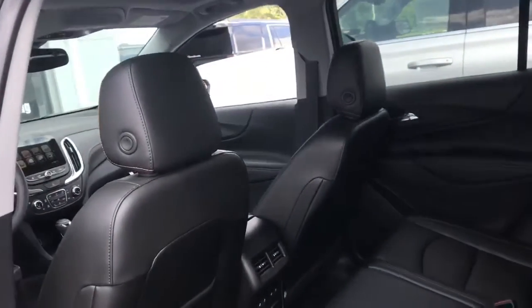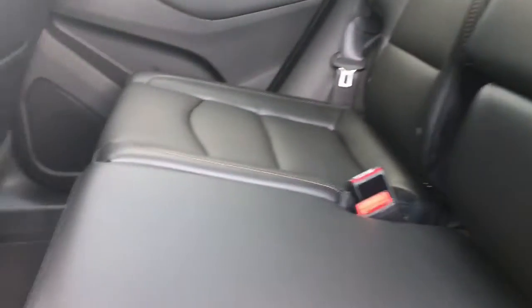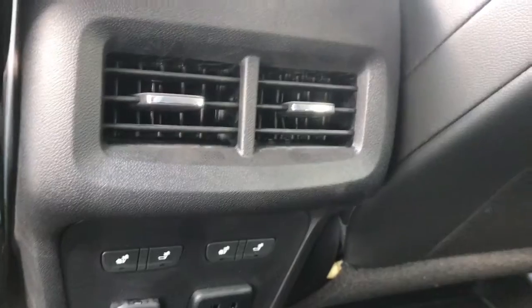You have a super comfortable, all-black, all-leather interior. Here you have your rear climate control and heated seating.